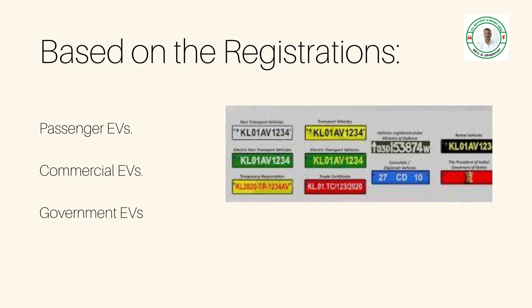Electric vehicles can also be classified based on registration. There are two types: passenger EVs, which have a green plate with numbers in white, and commercial EVs, which have green plates with numbers in yellow.